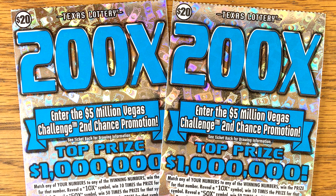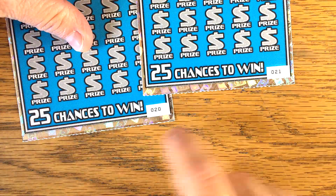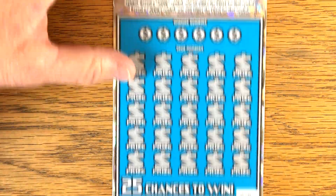Good morning, everybody. Hope y'all are having a great day. I stopped in at a Kroger and picked up a couple of $200x tickets — one of my favorite tickets right now. We've got two tickets, number 20 and 21. Let's see if we can't find a nice win on one of these two tickets.